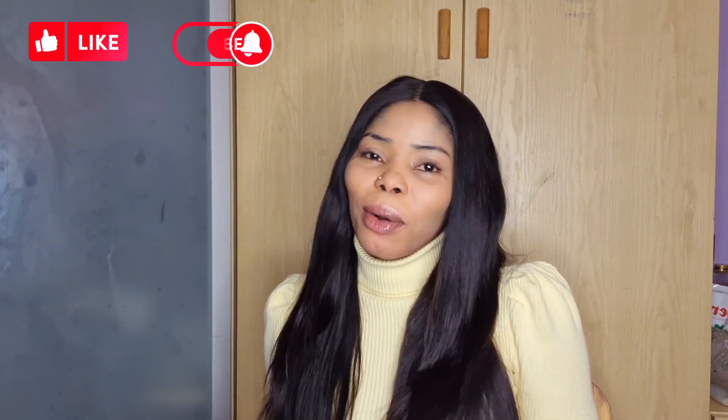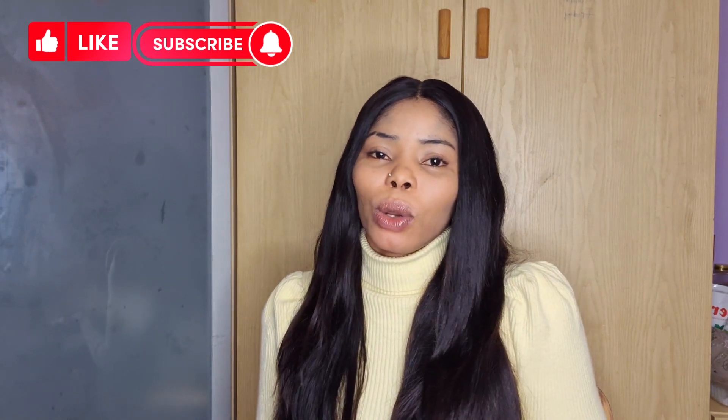Hi guys, how are you all doing? I welcome you back to my YouTube channel. If this is your first time seeing my face on this channel, you are welcome. If you are a returning subscriber, I greet you — welcome back to my YouTube channel. Thanks for always supporting me and watching my videos.